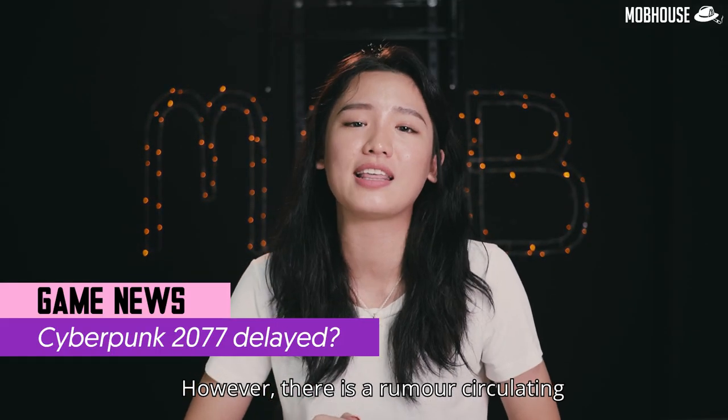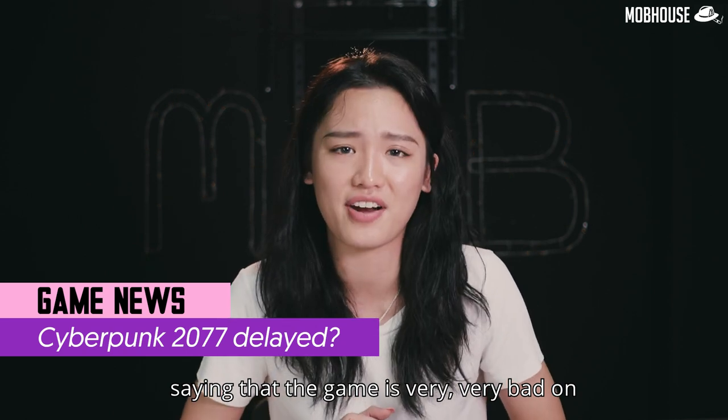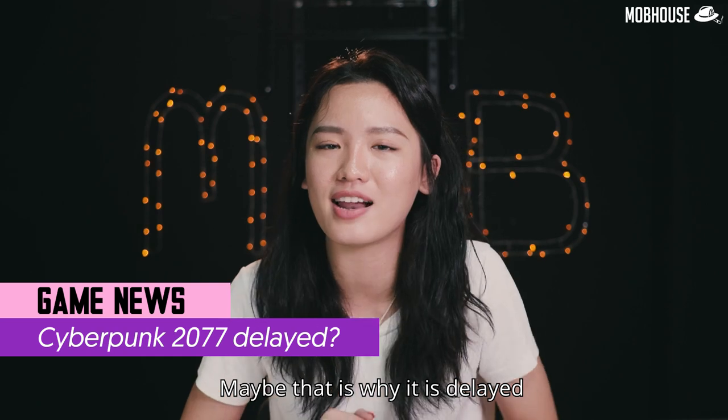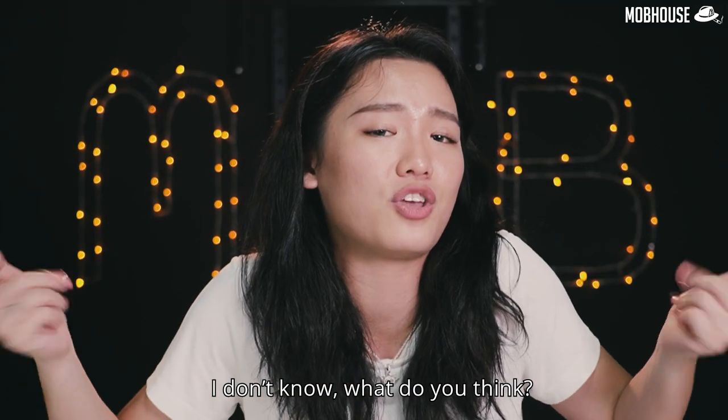However, there is a rumour circulating saying that the game is very bad on the PS4 and the Xbox One. Maybe that is why it is delayed. I don't know — what do you think?